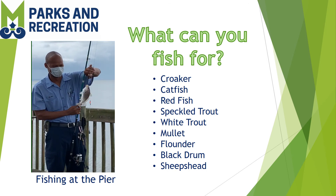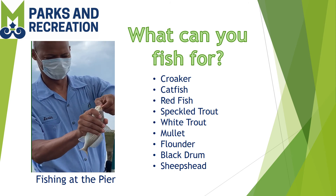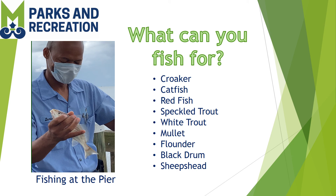Looks like Miss Frida caught one — she's going to keep it! The bigger they get, the louder the croaker is. Some of the common fish that you can catch off of this pier are croaker, catfish, redfish, speckled and white trout, mullet, flounder, black drum, and sheepshead. And it all depends on what type of bait you use.